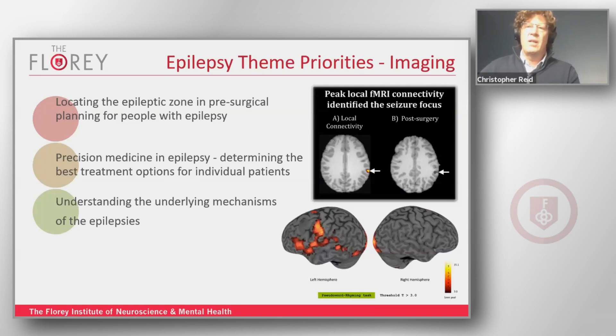The imaging priorities are focused around PET imaging and MRI — things such as locating epileptic zones in pre-surgical planning for people with epilepsy, and precision medicines, defining exactly what's happening in an epileptic brain and using that information to determine the best treatment. Also understanding the underlying basic mechanisms of epilepsy and which brain regions are important.